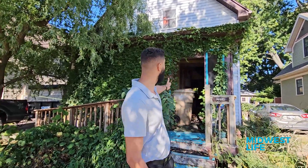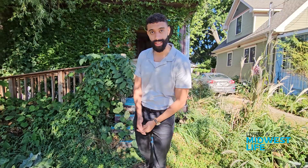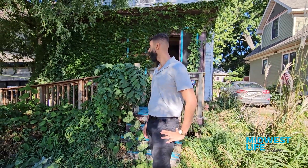Welcome to our newest buy at 2014 East Main Street here in Madison, Wisconsin. We bought this house for $155,000. We have about a $100,000 budget and we expect to sell it between $380,000 and $400,000.